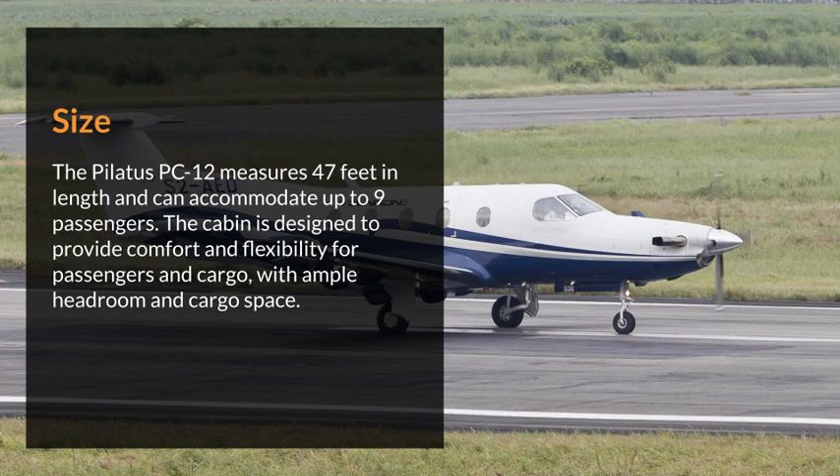The Pilatus PC-12 measures 47 feet in length and can accommodate up to 9 passengers. The cabin is designed to provide comfort and flexibility for passengers and cargo, with ample headroom and cargo space.